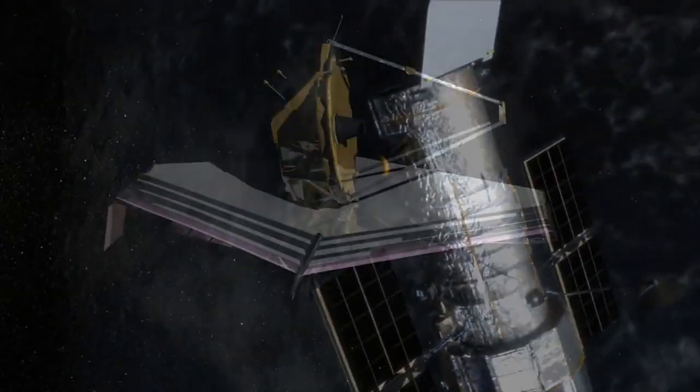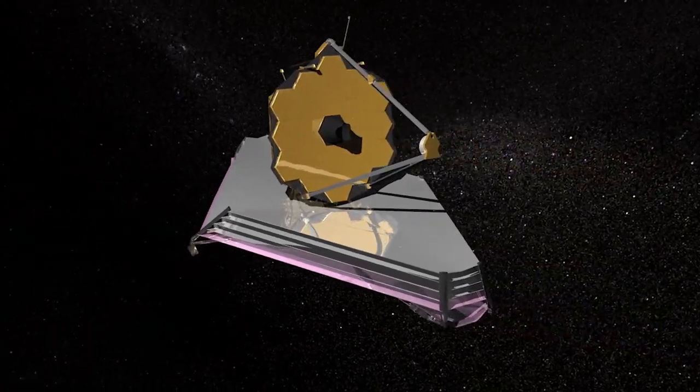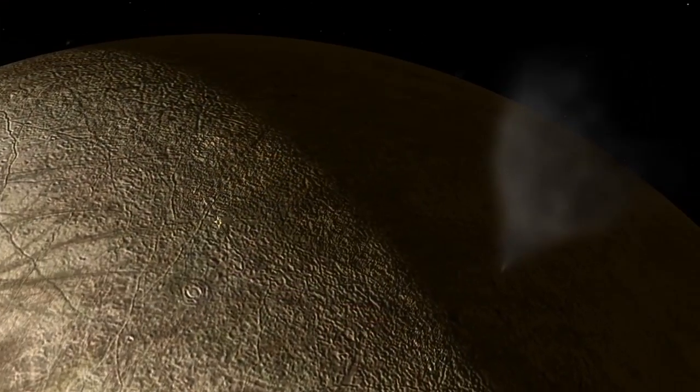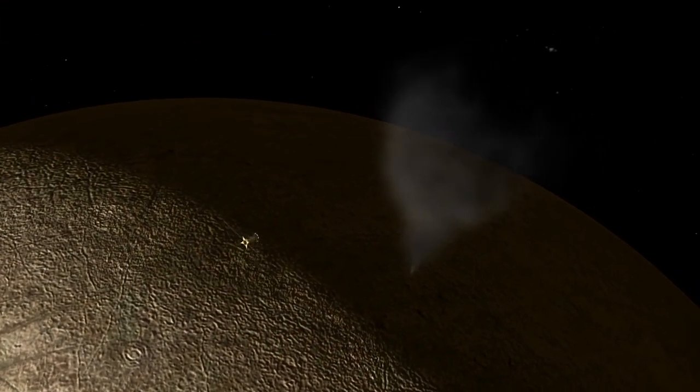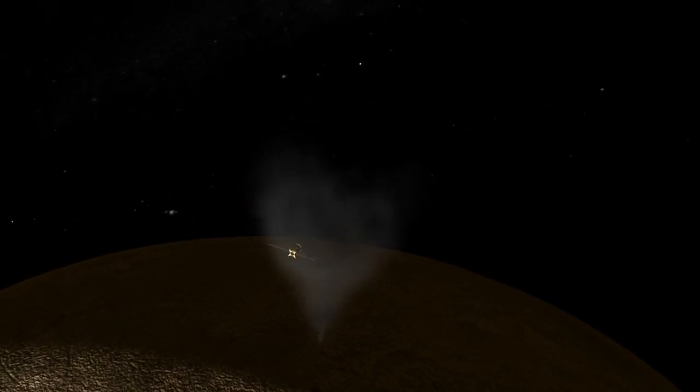But future observations by Hubble and infrared observations by the James Webb Space Telescope could continue to build a case for the existence of these plumes on Europa. And then NASA's future Europa flyby mission would continue the search for the plumes and visit them to look for evidence of a habitable underwater world.